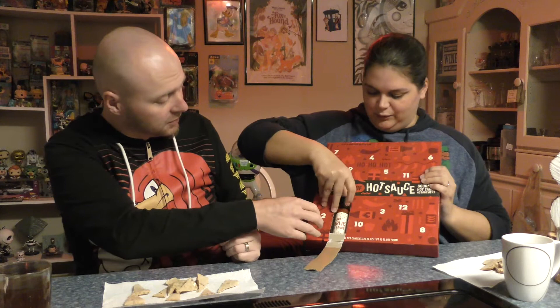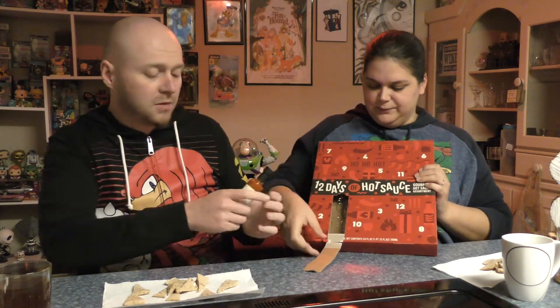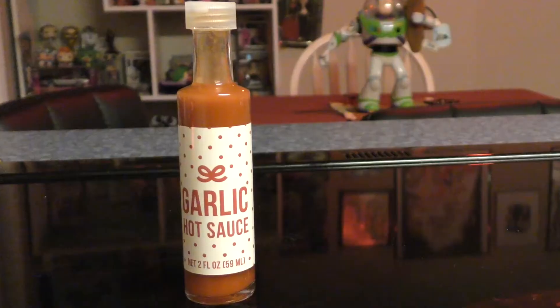Before we get started, we've got some booze, some milk, some water, and little pieces of bread here to try the hot sauces on. Let's get to day one. I know what's in here but I don't know what we're getting each day — it's gonna be a surprise. All right, first thing... I already like it — garlic hot sauce!